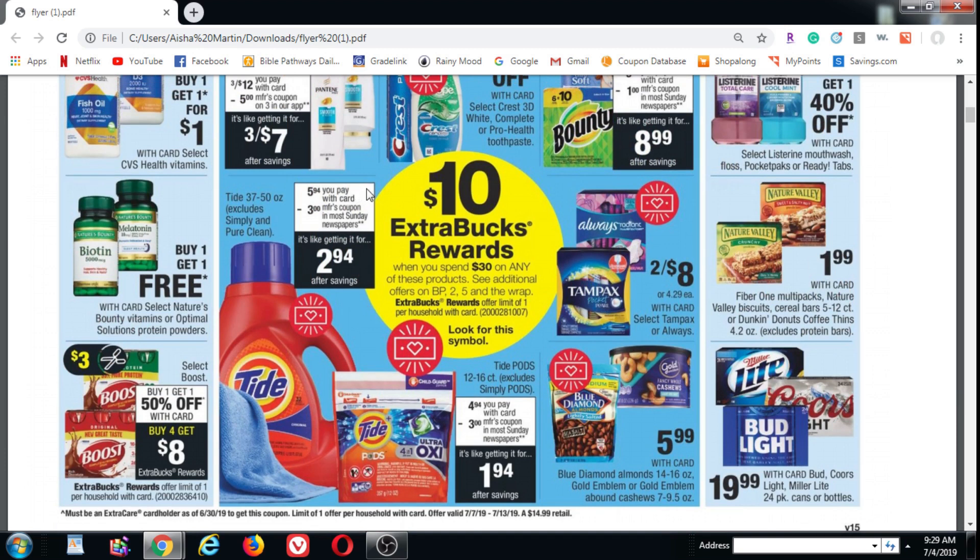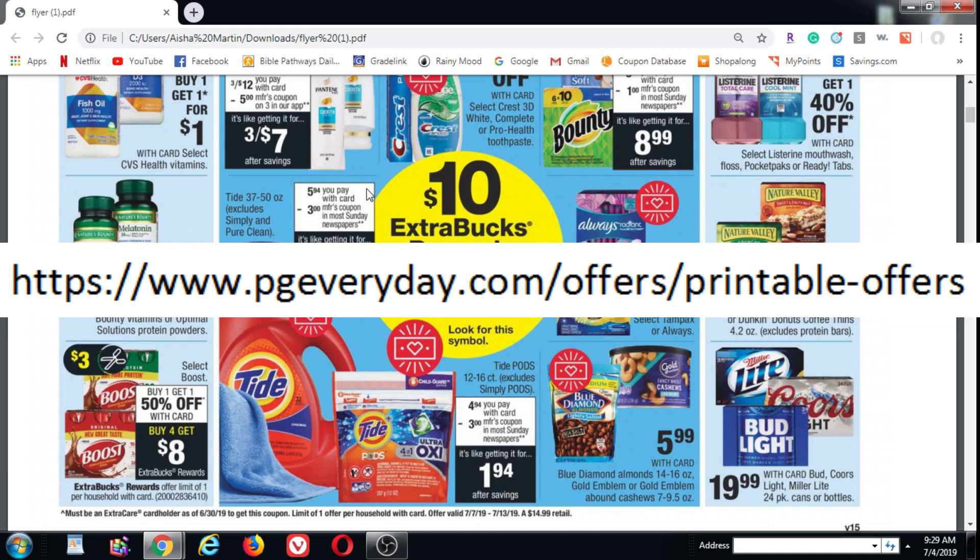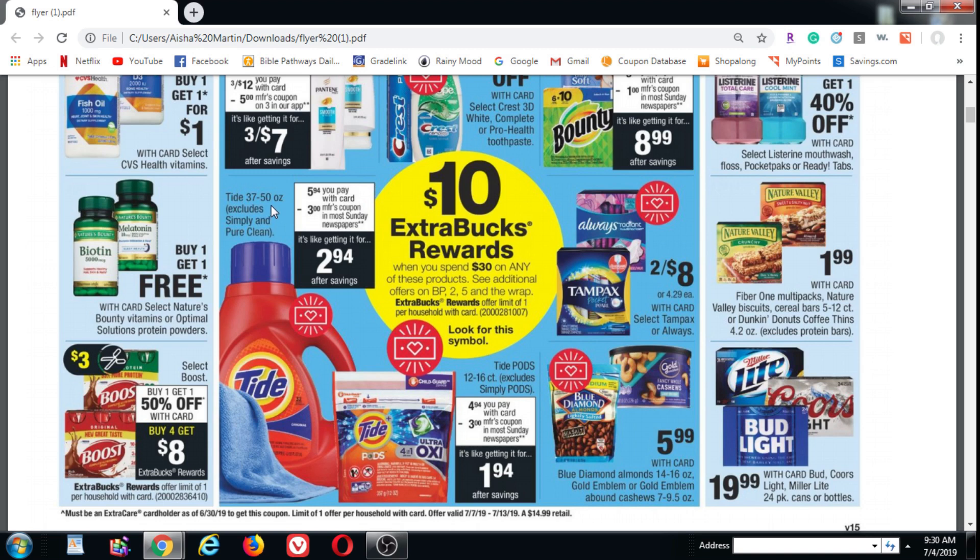We're going to buy the Tide Liquid for $5.94 — two of them. Hopefully you have access to a printer and you're able to print off a $3 internet printable coupon for the Tide Liquid on the P&G website. Be careful with those P&G internet printables because they expire really quickly. The Tide Liquid shouldn't expire too quickly, but you're also going to want to print out a Tide Pods coupon, and that does expire within 24 hours, so be careful. We're picking up a Tide Liquid 37 to 50 ounce — obviously try for the 50 ounce, more bang for your buck — and we're going to pick up a Tide Pods 12 to 16 count.